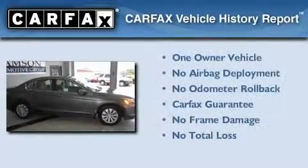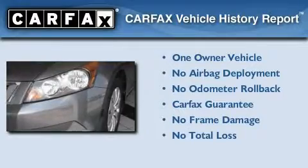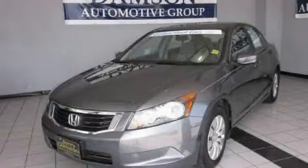This Honda has had only one owner, and it qualifies for the Carfax buyback guarantee. Please call us today for more information on this great vehicle.